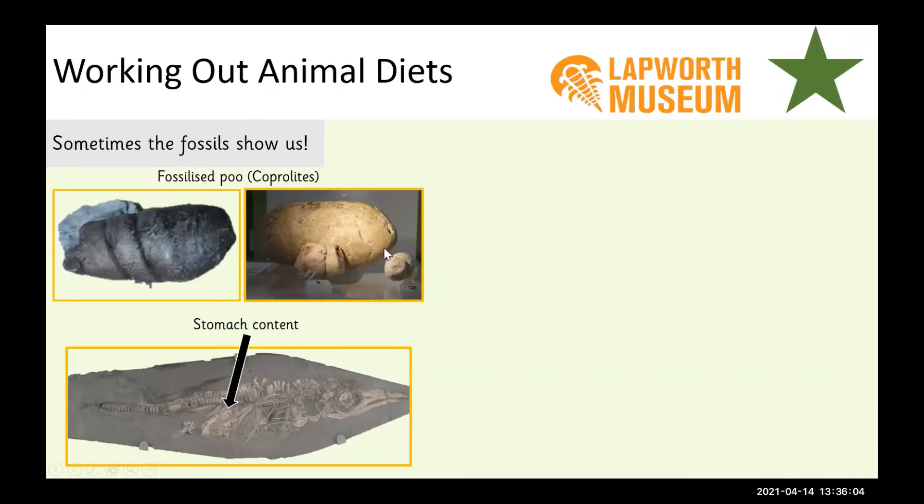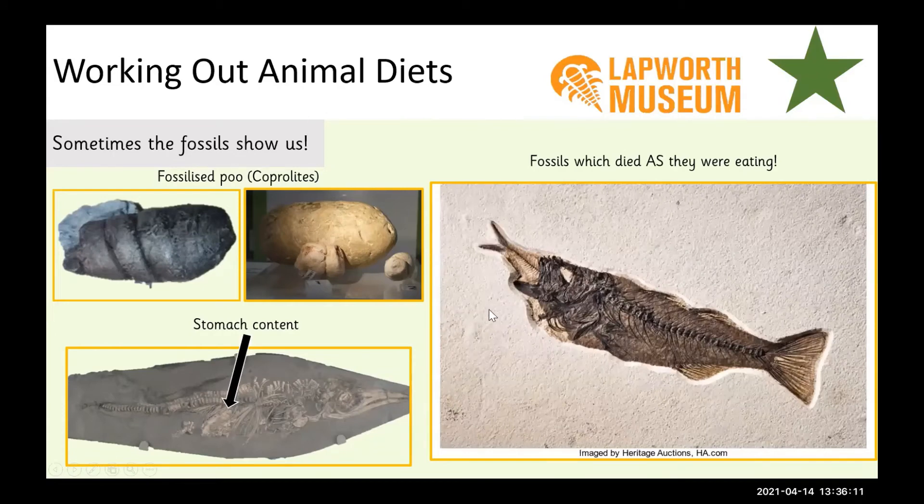And sometimes the answer is even more obvious. Here we have a fish which actually died in the middle of eating another fish. This fossil shows us first hand what this animal was eating. Maybe it just tried to eat too much and that's how it died, or it was in the middle of eating when it got buried by lots of sand, sediment, or mud — and that's how we ended up with this fossil millions of years later. So sometimes the fossils just show us what we want to know.